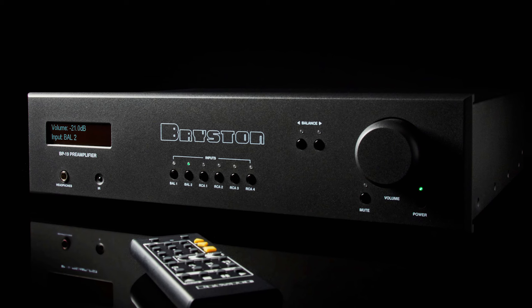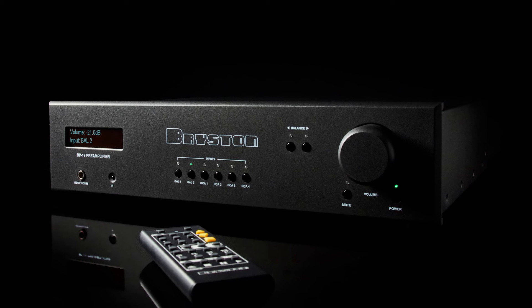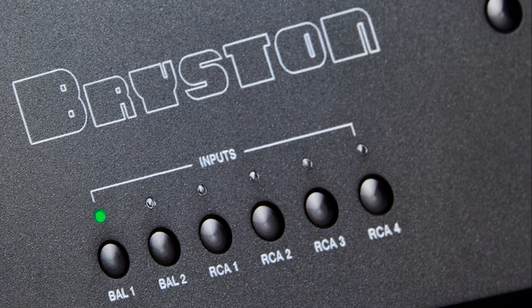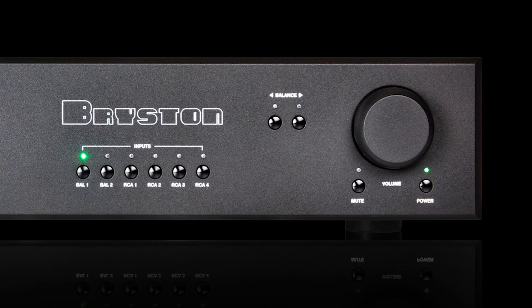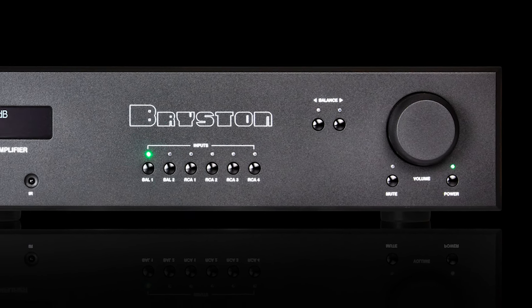PMC Distribution UK is introducing the Bryston BP19 analogue preamplifier to the UK market. Launched in August in its native Canada, the Bryston BP19 preamplifier is available with the BP2 phono stage circuit as an onboard option.